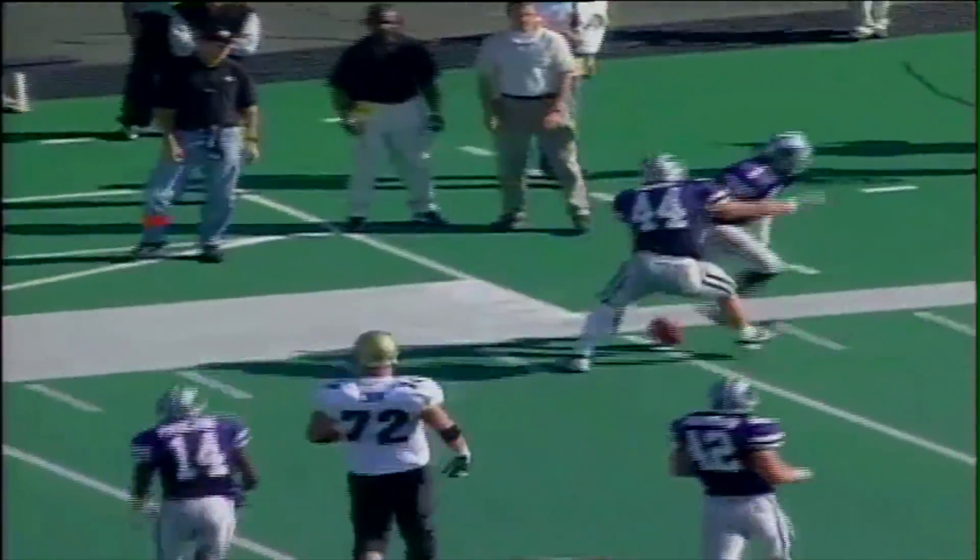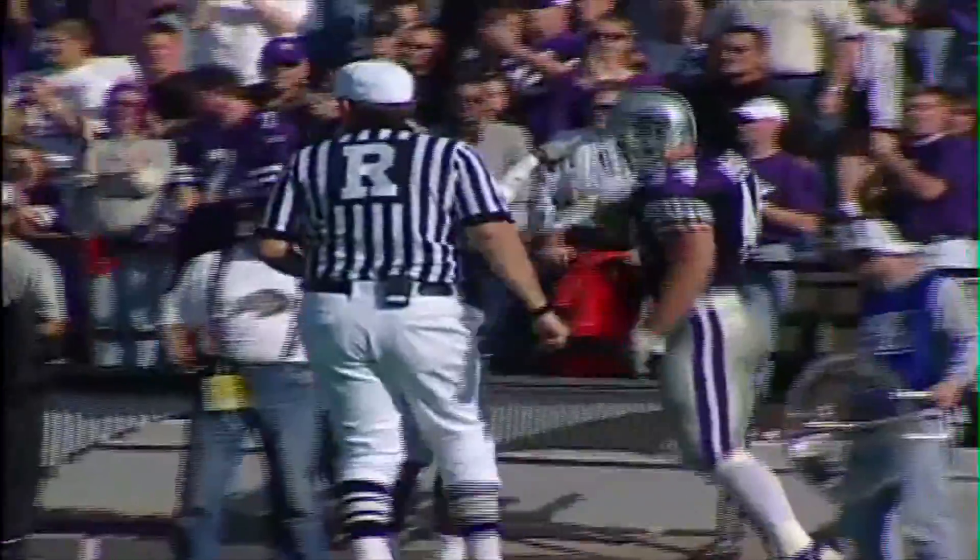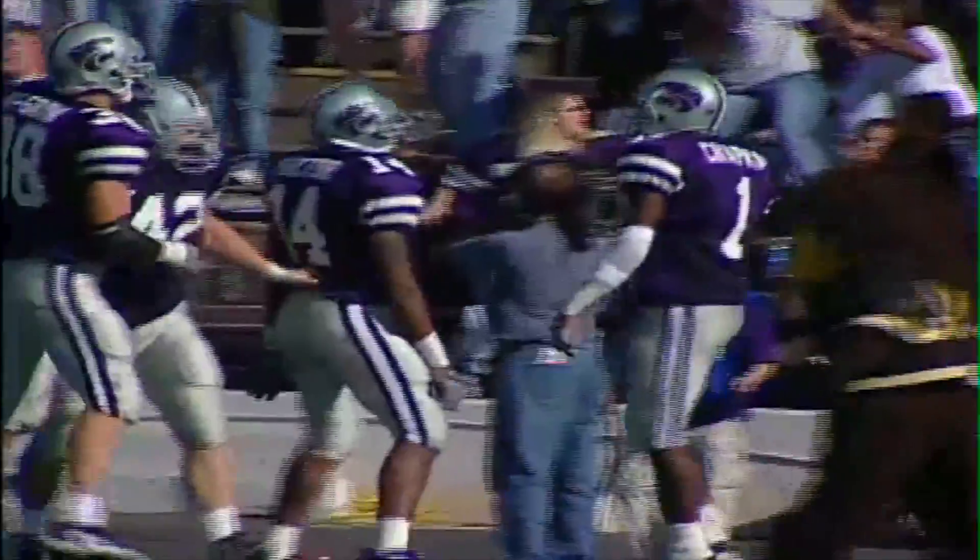Machete rolls the pocket to the far side, throws a pass — picked off! Lamar Chapman at midfield, to the 40, to the 35, gets his feet knocked out by Machete at the Colorado 30-yard line. Kansas State's third interception of the game.